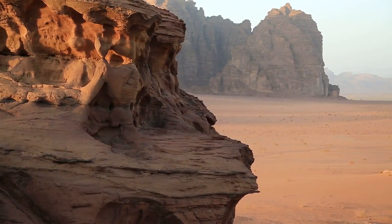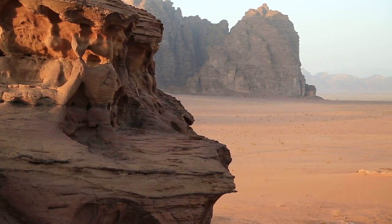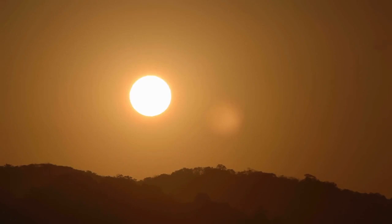This makes it the first confirmed planet of its kind in our galaxy, resembling the iconic fictional world of Tatooine from the Star Wars universe. The two suns in Kepler-16b's sky, referred to as Kepler-16A and Kepler-16B, are both smaller and cooler than our own sun.